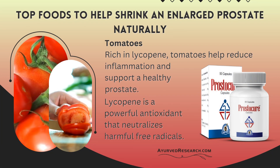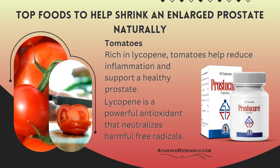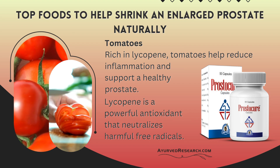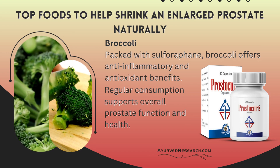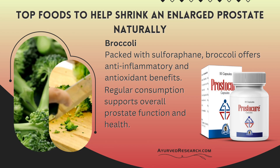Top foods to help shrink an enlarged prostate naturally. Tomatoes: Rich in lycopene, tomatoes help reduce inflammation and support a healthy prostate. Lycopene is a powerful antioxidant that neutralizes harmful free radicals. Broccoli: Packed with sulforaphane, broccoli offers anti-inflammatory and antioxidant benefits. Regular consumption supports overall prostate function and health.